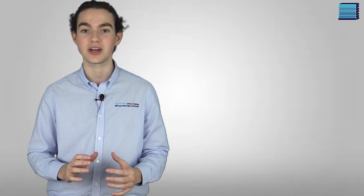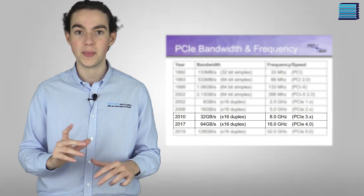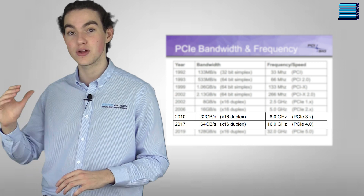These are the new PM1733 and PM1735 series data center SSDs that feature new cutting-edge software technologies that mean they will be the industry's highest performing SSDs. These are also the first SSDs from Samsung that will take advantage of the PCIe Gen 4 interface, which is double the bandwidth of PCIe 3.